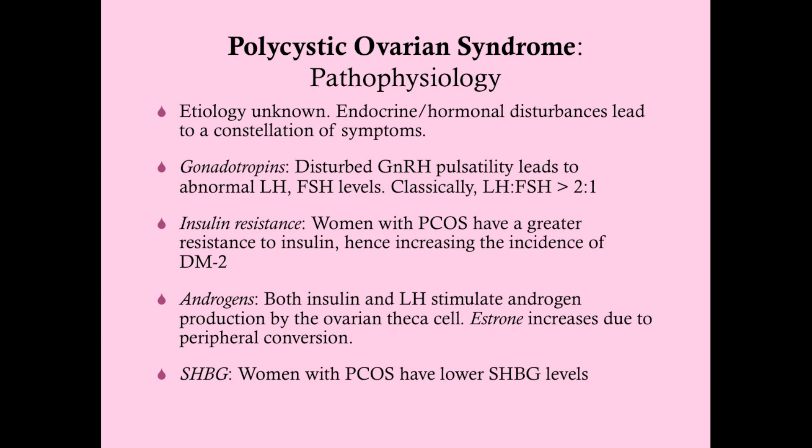Both insulin and LH stimulate androgen production by the ovarian theca cell. Remember the follicle structure: you have the egg in the antrum, surrounded by granulosa cells, and surrounding those are theca cells. Theca cells respond to gonadotropins and make androgens, which pass down to granulosa cells that have aromatase enzymes to convert them into estrogens. In PCOS, because we have excess LH, we have excess androgen production, and some of that androgen makes its way into circulation causing the symptoms we see.